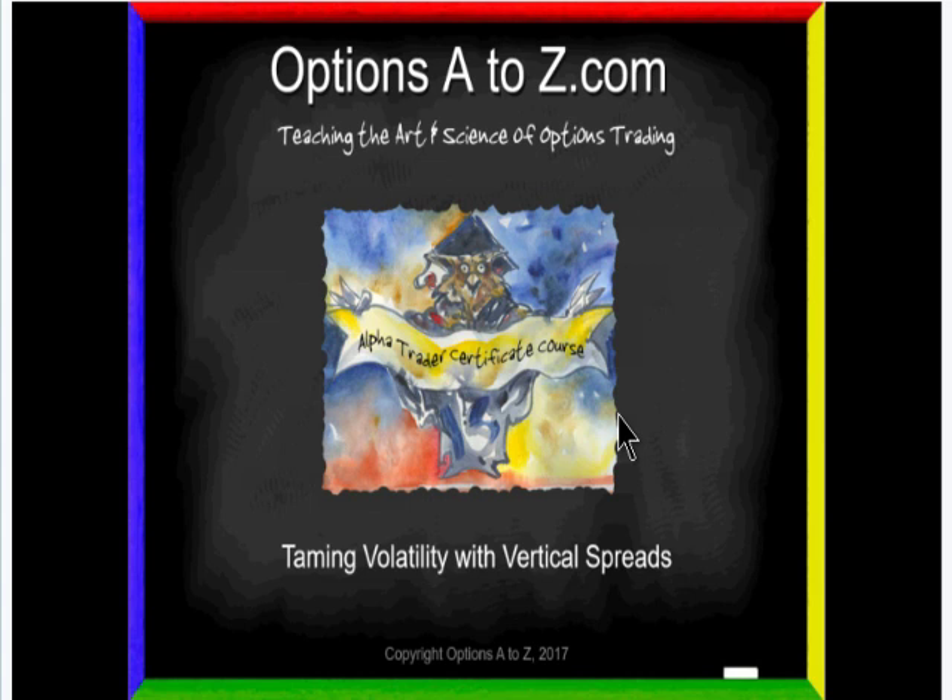Hello and good evening, everyone. Tonight we have the honor of having Mr. Bill Johnson back with us, and tonight he's going to talk about how to tame today's volatile markets with vertical spreads. So with that, Bill, welcome back, and we're anxious to see what you have for us tonight.